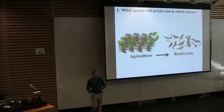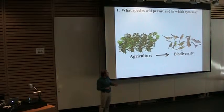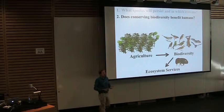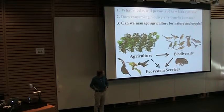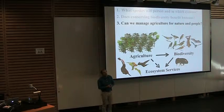I'm going to structure the talk in three main sections with three questions. The first is ecologically focused: what kinds of species persist in agricultural systems and how does that change among different farming types? The second asks about the benefits we could get from biodiversity in agricultural systems, looking at bird and bat consumption of coffee pests in Costa Rica. Finally, we'll think more holistically about managing these systems for both people and nature, including some work in California.